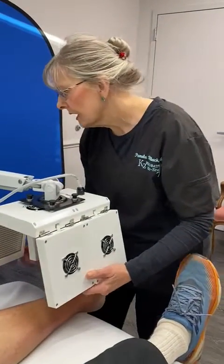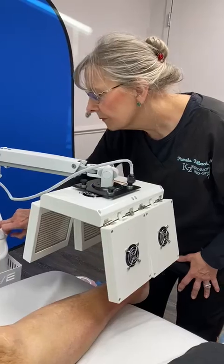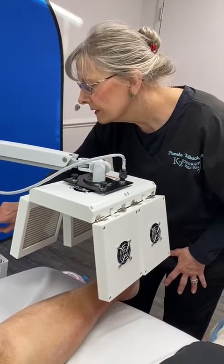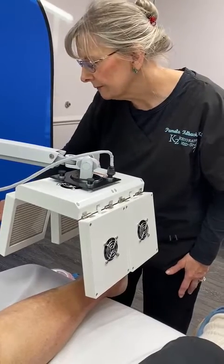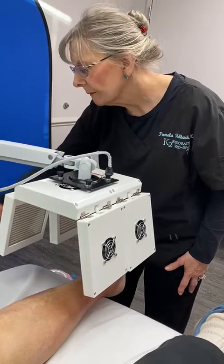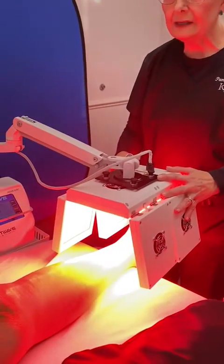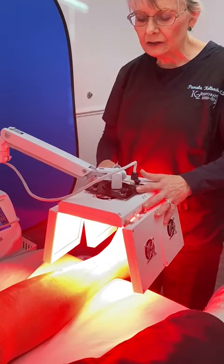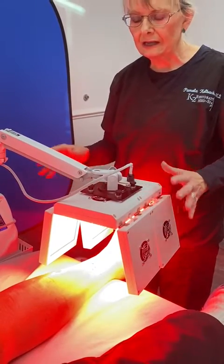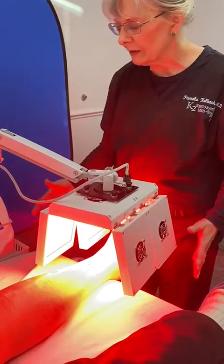This is how this works — we just turn it on. This is red light, infrared light. We just put this like this. We would wear goggles; generally the patient does, and we will put goggles on him. This is a pretty easy treatment.